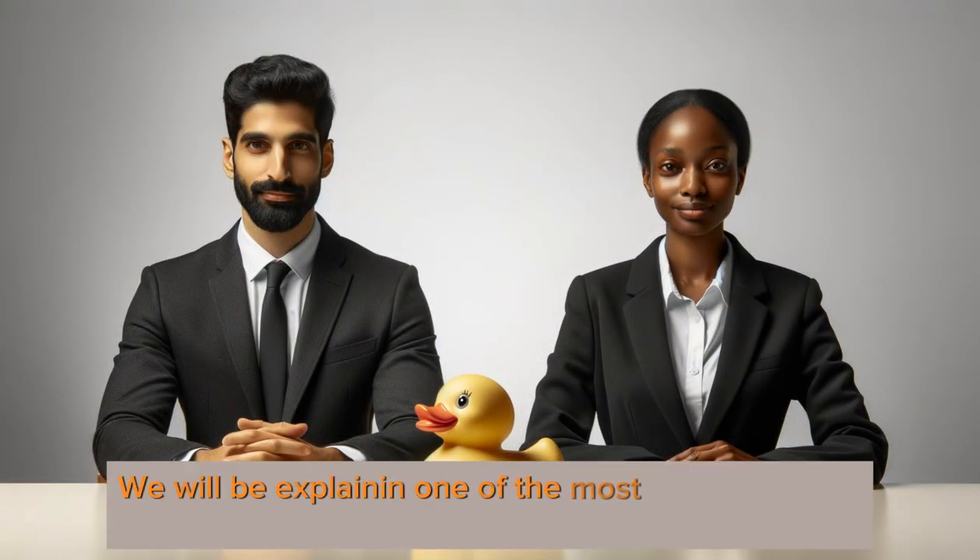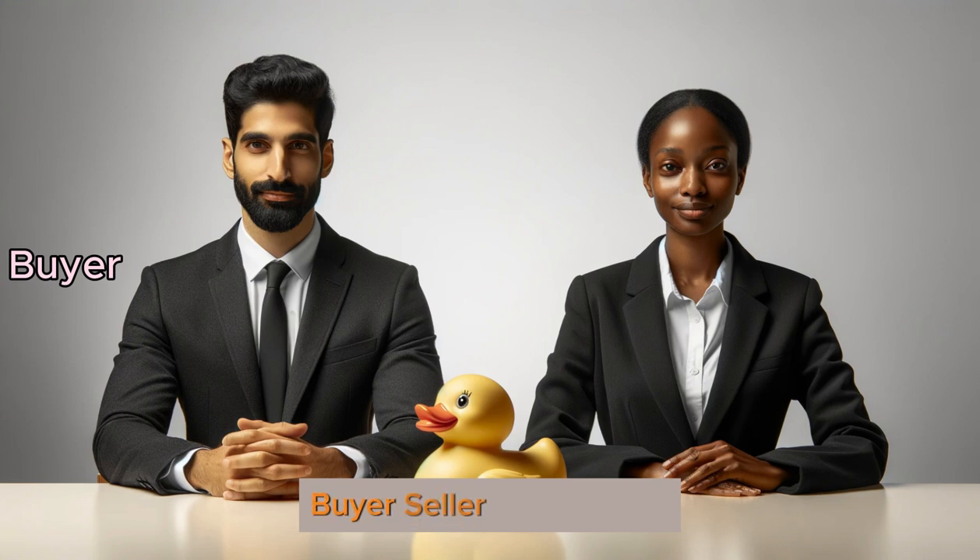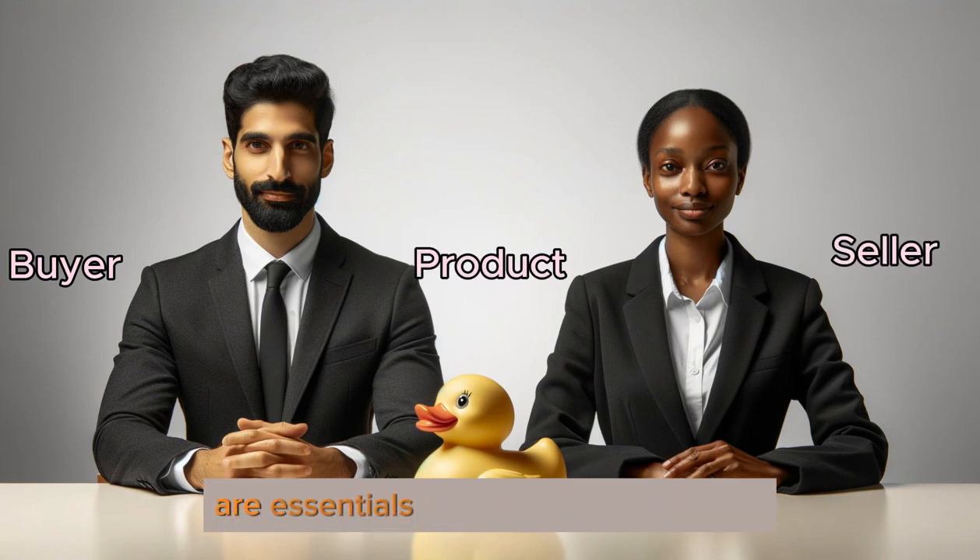We will be explaining one of the most confused topics in international trade in a crystal clear way. To be able to explain, we need three must-haves and one good-to-have. Buyer, seller, and product are essentials to explain the topic.